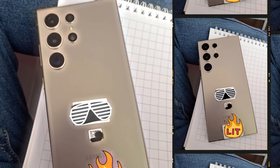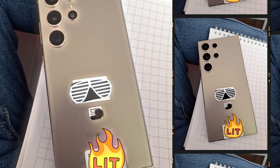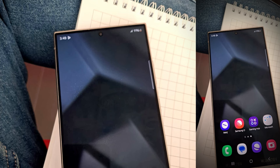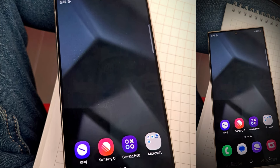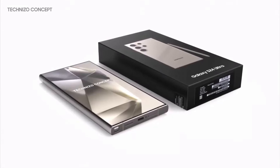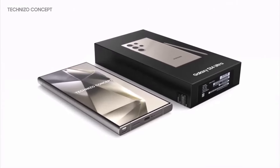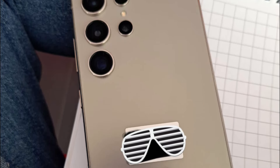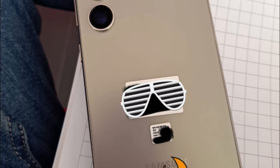The S24 Ultra marks a significant shift in design philosophy for Samsung. The transition to a flat screen, moving away from the curved edges of its predecessors, is not just a stylistic choice — it enhances the phone's structural integrity, making it more resistant to the rigors of daily use. The sleek grey color and matte finish lend an air of sophistication and class, emphasizing its premium build quality.